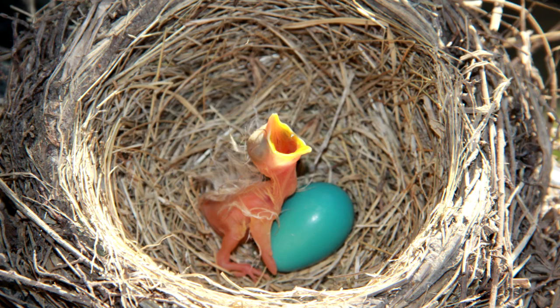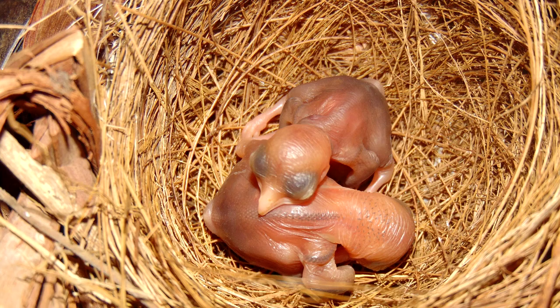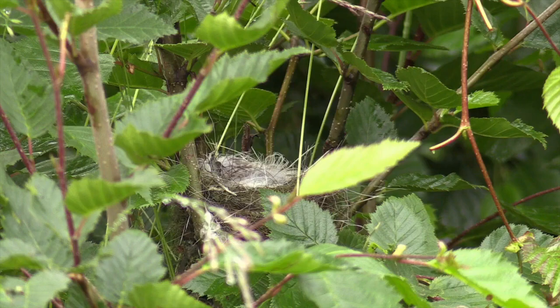The second strategy is to hatch out of the egg featherless, blind, and unable to leave the nest. These chicks are, to some degree, dependent on the parents for food, warmth, and safety. This is called the altricial strategy. It's a funny word, but it derives from the Latin word for nurse, indicating that these birds need lots of care when they're young.